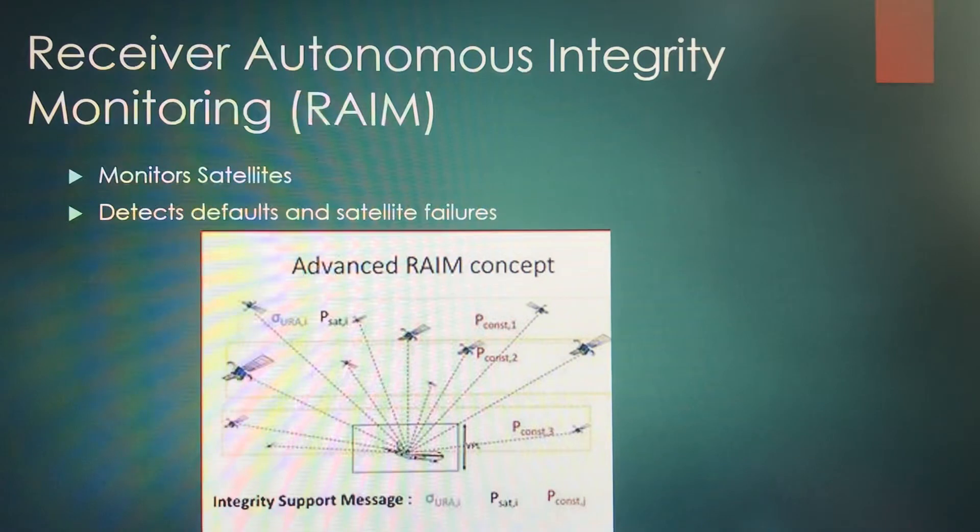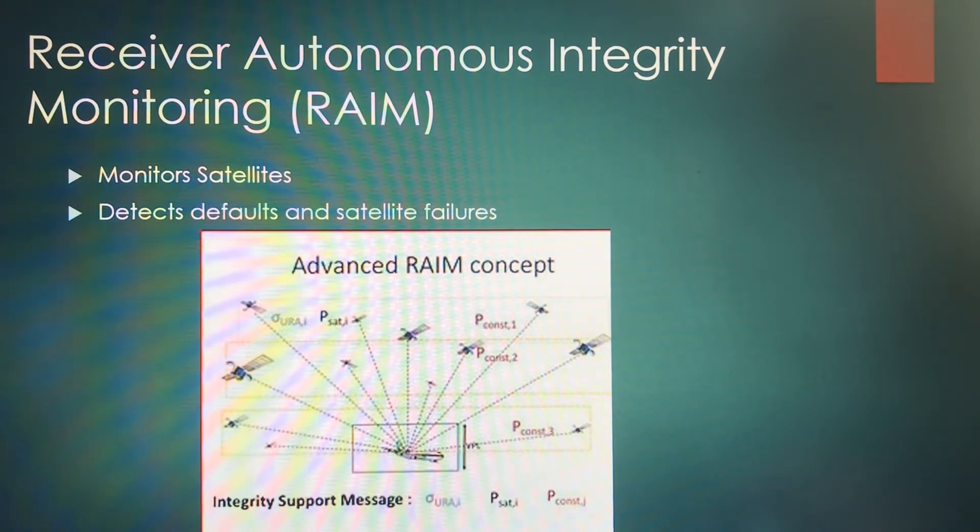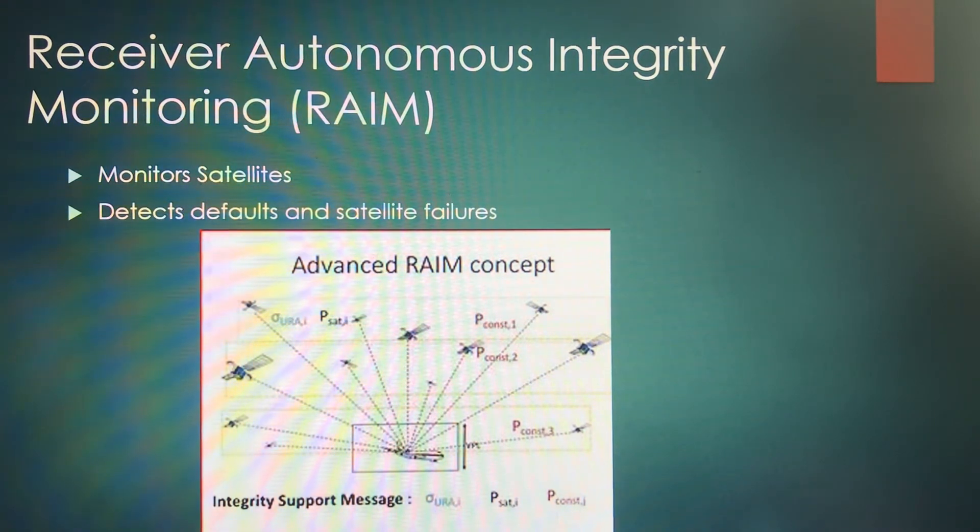You've also got the Receiver Autonomous Integrity Monitoring system, or RAIM. This is going to monitor satellites and detect and alert if there are any defaults or satellite failures, so that can be reported and fixed as soon as possible. There are a lot of things flying around at one time relying on GPS connectivity, so it's pretty important to get it back up and running quickly.